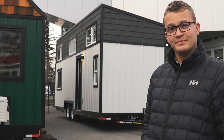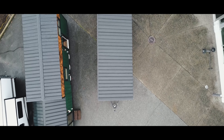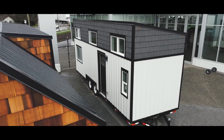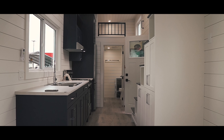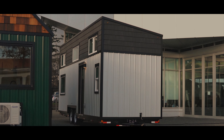Ever wondered what it'd be like to live in a tiny home? Let's find out. Hey everyone, welcome to RV Buyer's Guide. My name is Drew and today we're going to be looking at what it looks like to live inside of a 26-foot tiny home. Let's take a look.